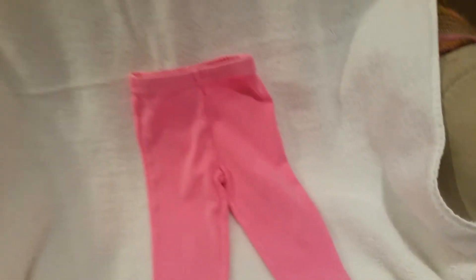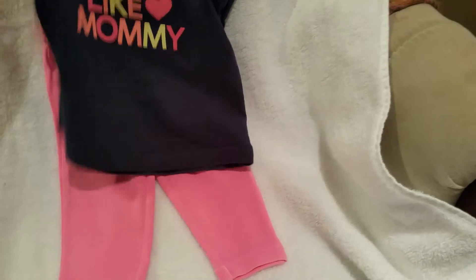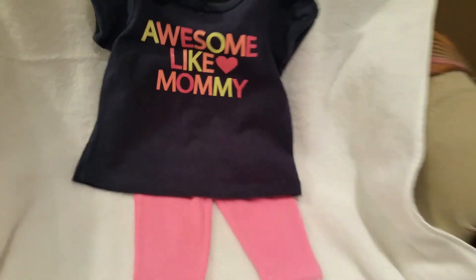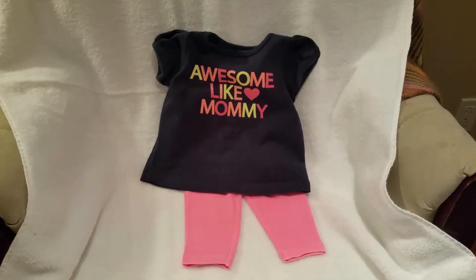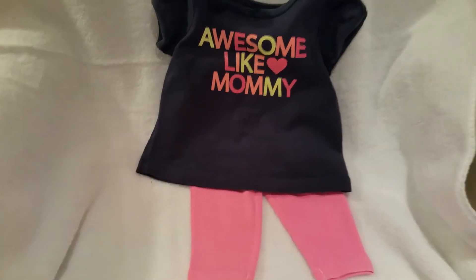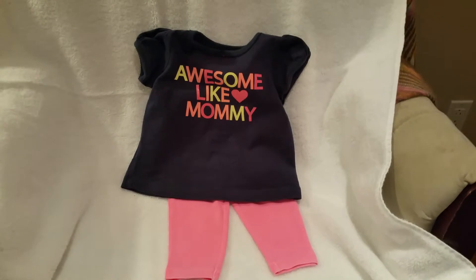And because I do like the babies to coordinate, I have the hot pink pants, also Carter's brand. And the blue Awesome Like Mommy shirt — Carter's brand. It comes as a matching set. Unfortunately I didn't get this one for 50% off; I did pay $1 per piece, but it was worth it just for the cuteness of it. They get to dress alike, so I thought that was a good deal.